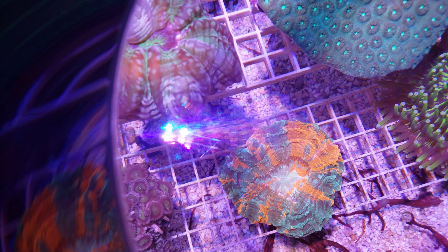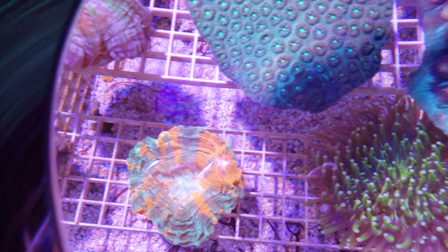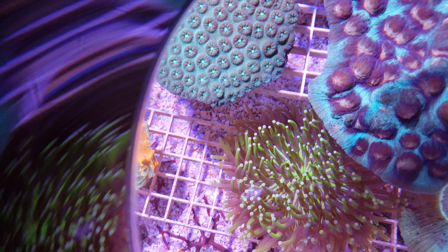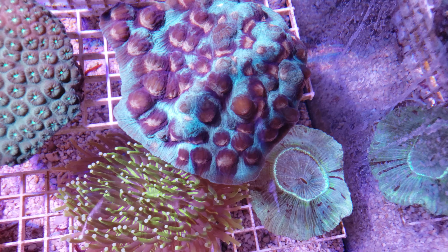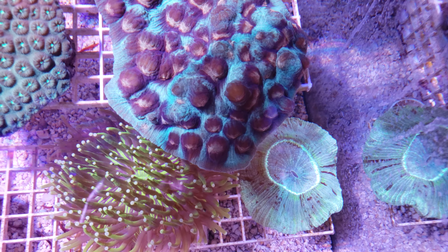Coral number 5 — this one's a beauty — is 4.99. Coral number 6 is 99. And coral number 7 is 69 dollars. That's take D2.